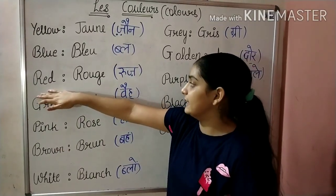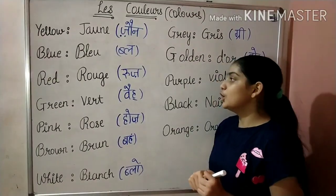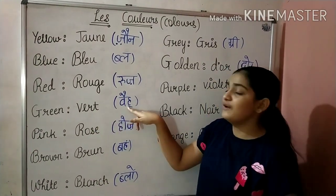Next is Red. We say it in French as Rouge. What do we say? Rouge. Next is Green. We say it in French as Veil. What do we say? Veil.